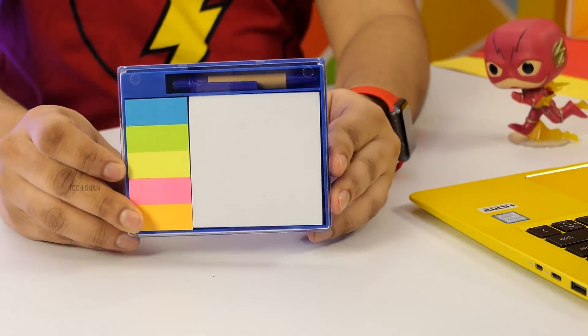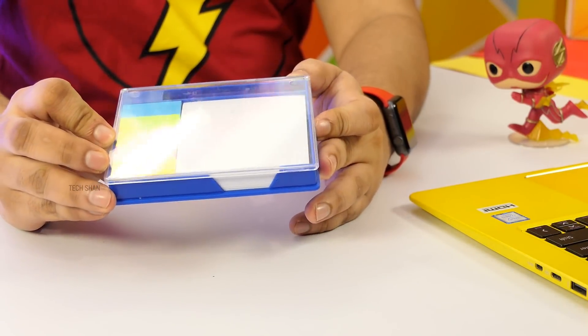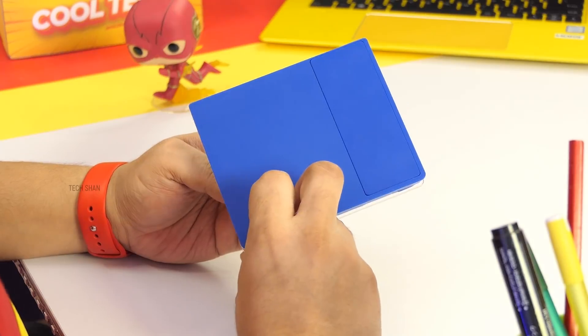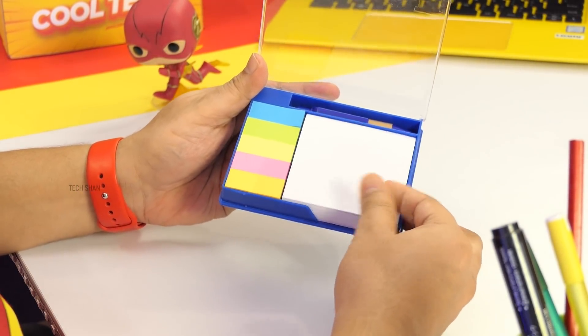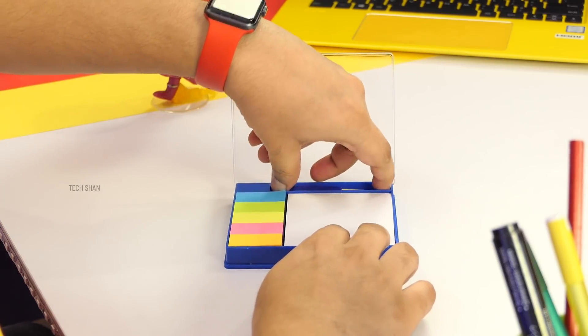Next on my list is again a multi-use product that will be handy on your desk. Check out the multi-use 3-in-1 table box. It's a cool thing to have on your desk. Let me show you. First, open the top lid and you have a writing pad with a small pen to take notes, do some scribbles, etc.